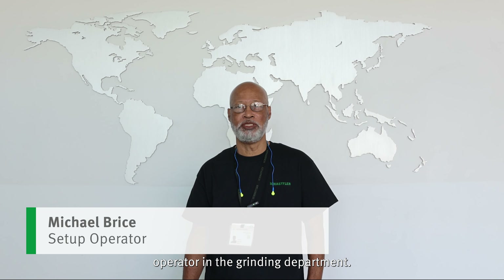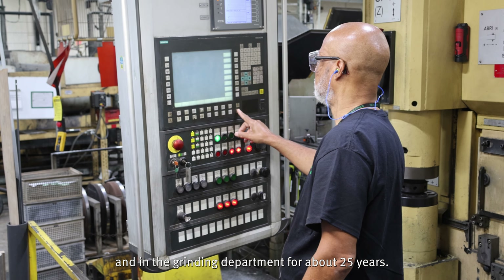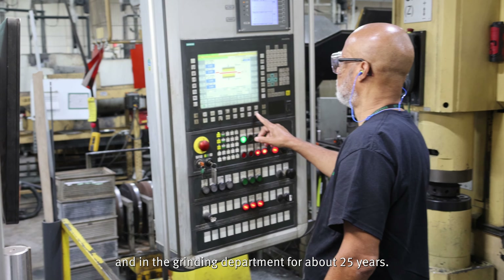My name is Michael and I'm a setup operator in the grinding department. I've worked for Sheffler for about 38 years and in the grinding department about 25 years.